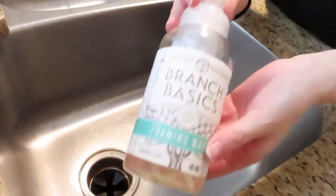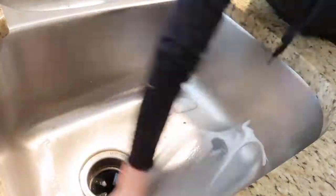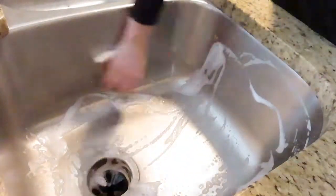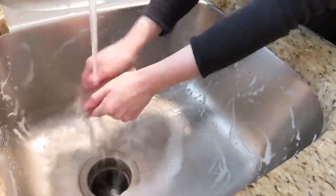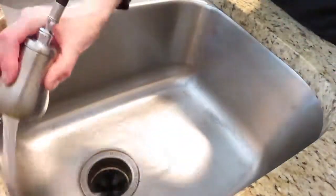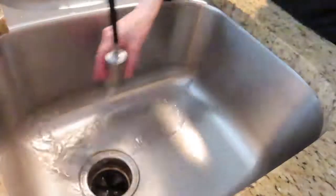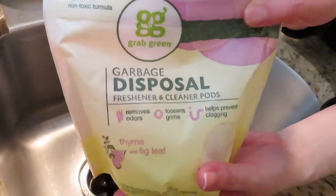It also helps cut down on plastic because you are refilling the bottles. You can also make hand soap with it, a shower cleaner, and glass cleaner. I'm just gonna go ahead and wipe down my sink right now — this is probably my favorite part of any cleaning video — and then I'm gonna go ahead and clean out my disposal with these disposal pods I get from Thrive Market.